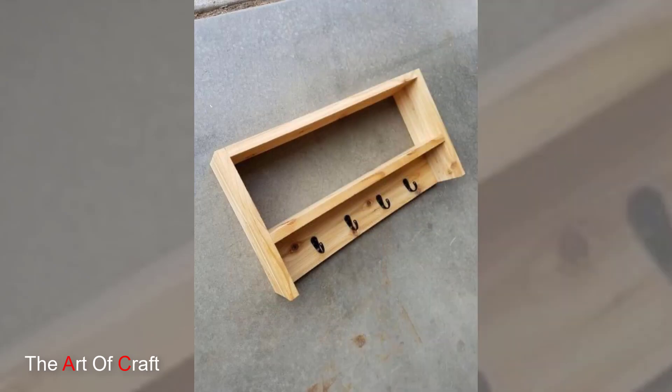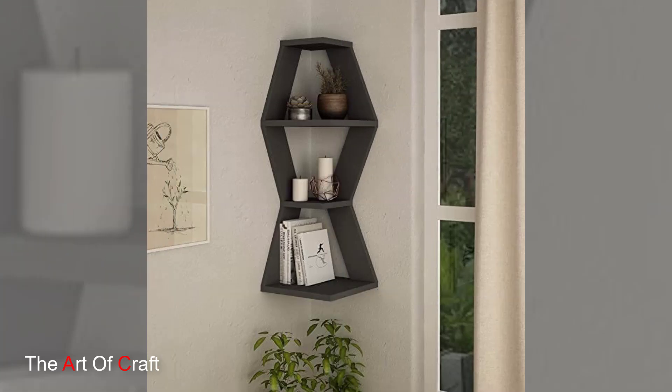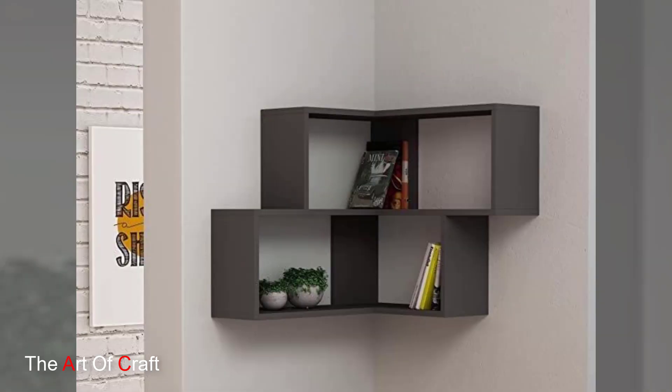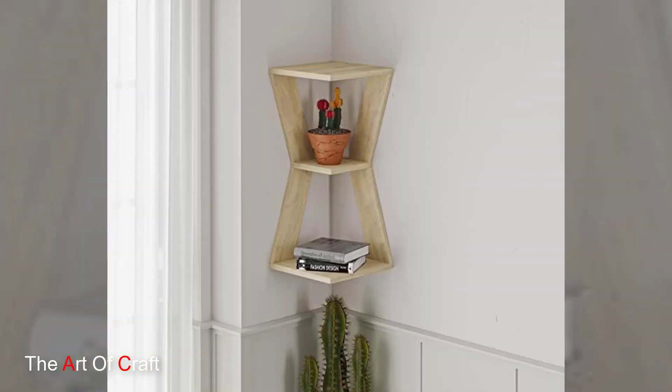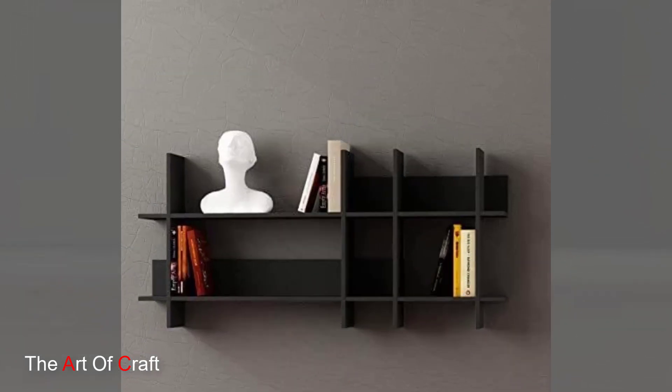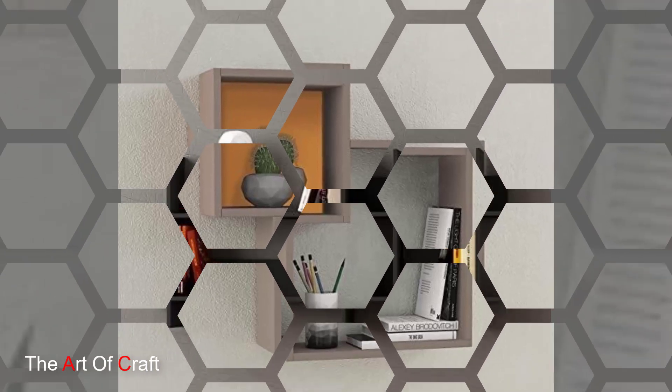Wooden wall shelves also contribute to sustainability in interior design. Opting for shelves crafted from reclaimed or sustainably sourced wood supports eco-friendly practices, reducing the reliance on newly harvested timber and promoting the reuse of materials. Additionally, the durability of wood ensures that these shelves have a long lifespan, aligning with a more sustainable approach to furnishing.